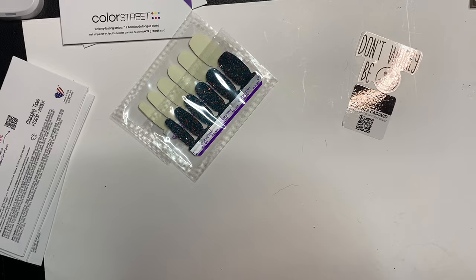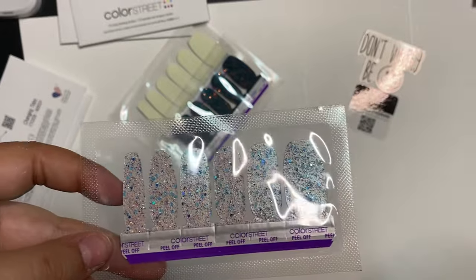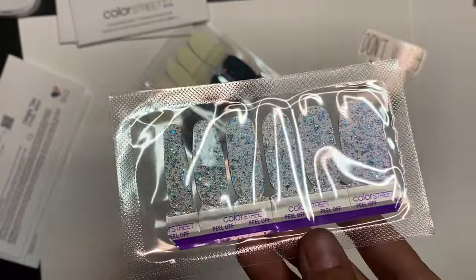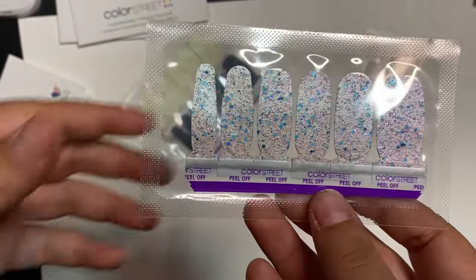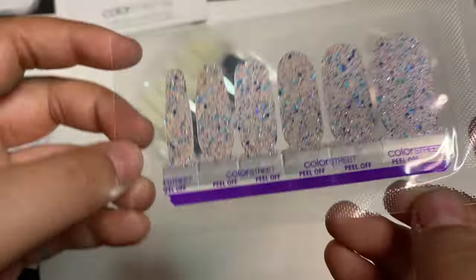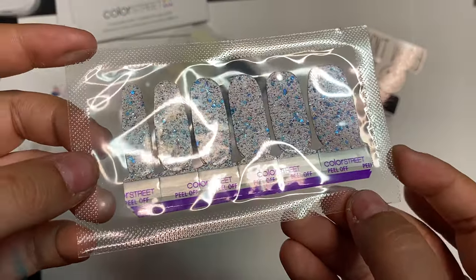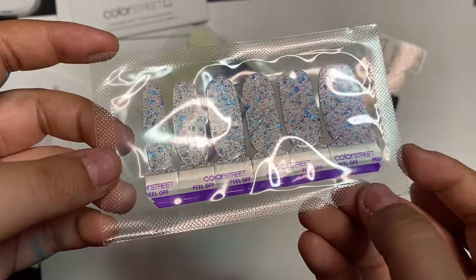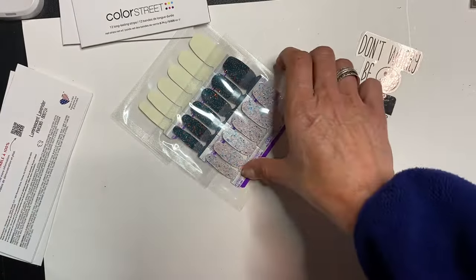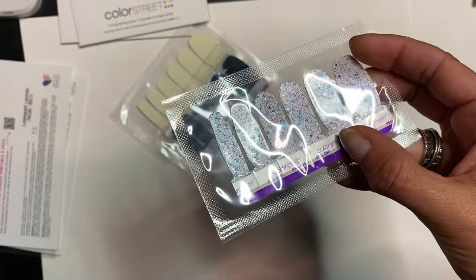Next one we have is called Starlit Sands. This one is a glow in black light. Get ready to sparkle with this blue and pink flash white with oceanic glitter evoking surreal glowing shores. See that glitter, guys? That's so good. See that pink and white shifter too? Oh, that looks so good — isn't that awesome? You guys see the difference? That's beautiful. This is gorgeous.